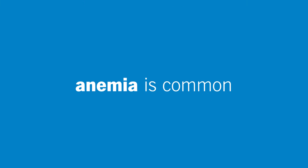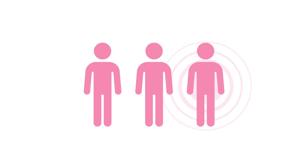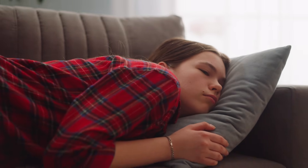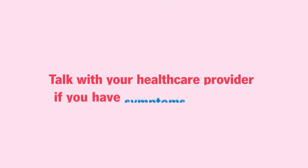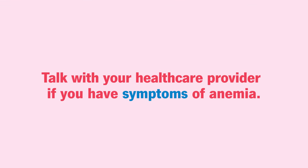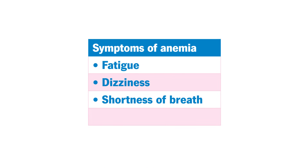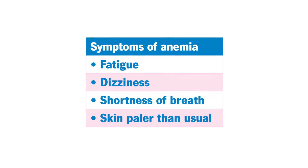Anemia is common — it affects one in three people around the world, and it can range from mild to life-threatening. Talk with your healthcare provider if you have symptoms of anemia, like fatigue, dizziness, shortness of breath, or skin that's paler than usual.